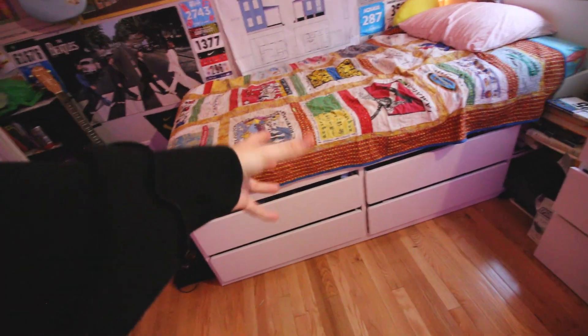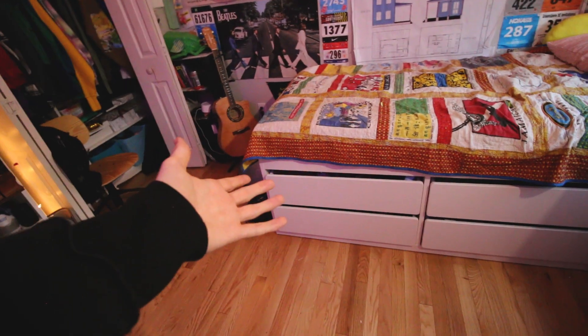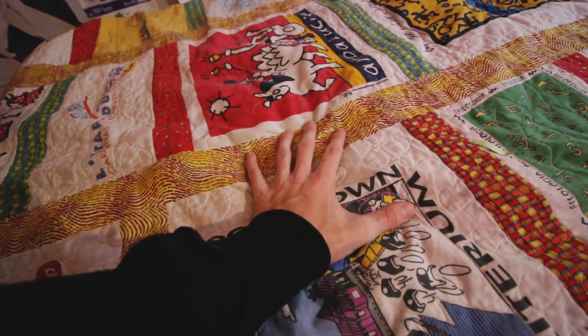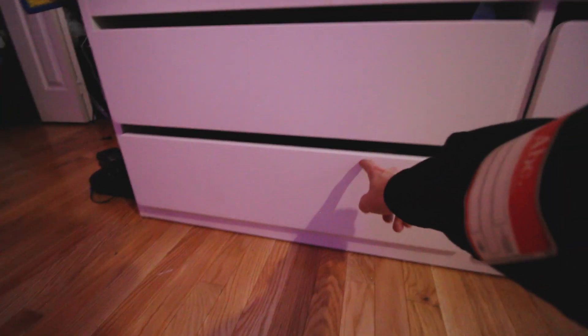This is my bed - I built it over the summer. It's an IKEA bed and I'm really proud that I built it. It took me the whole day because I wasn't that great at it, but I figured it out and it was kind of fun. This is a quilt that my grandma made out of my dad's old t-shirts - a lot of them are cycling t-shirts. My bed has four drawers. I've converted the bottom two to clothing and sweatshirts because I've run out of closet space.